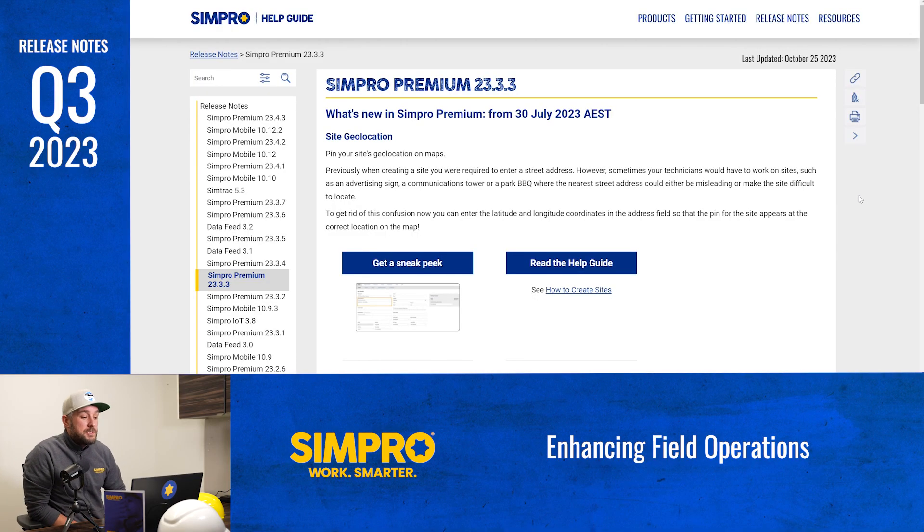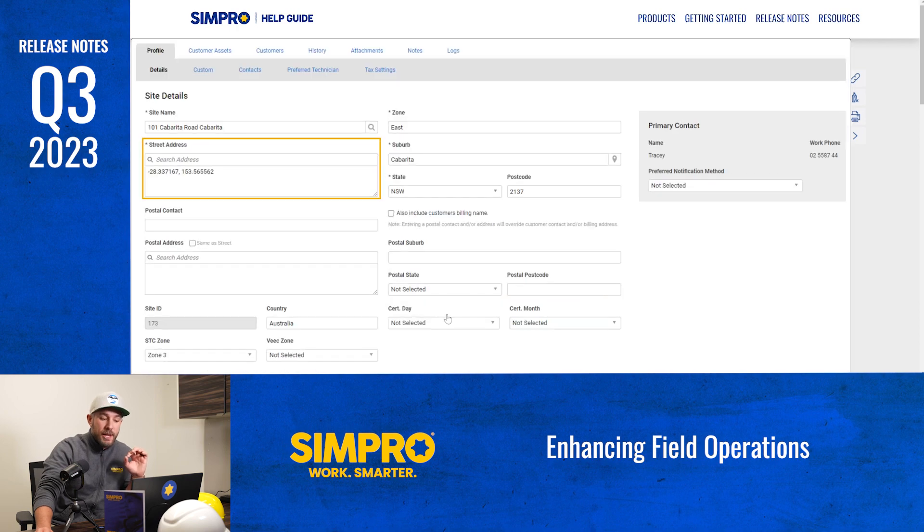In this dynamic world of field service, Simpro is dedicated to making your business processes more efficient and user friendly. For field service businesses, accurate site information is paramount. Sometimes the traditional street address isn't enough to pinpoint a site's location. In response to that challenge, we've introduced the site geolocation feature. Now when you're creating a site, you have the option to enter latitude and longitude coordinates in the address field, ensuring your team can find the right spot.